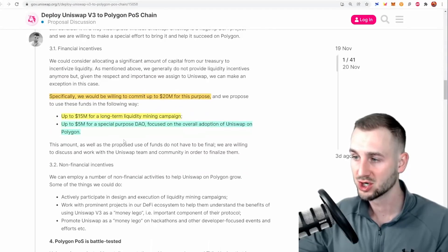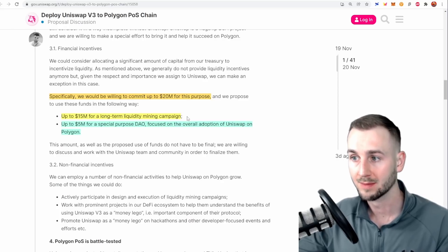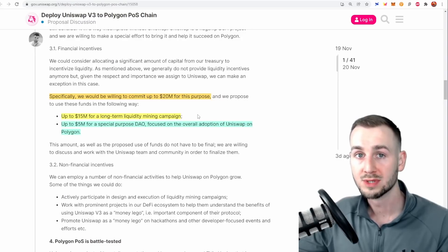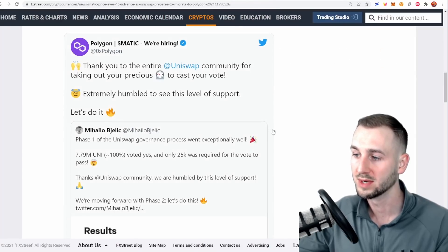In terms of incentivization, Polygon is willing to put forward $20 million worth of MATIC tokens — up to $15 million for a long-term liquidity mining campaign and $5 million for a special-purpose DAO focused on Uniswap adoption on Polygon. With $15 million in incentives, we're going to see what happened earlier this year when AVAX was heavily incentivized. You get a load of yield farmers taking advantage and many of them stay afterwards — it's EVM compatible so it feels like ETH but super cheap. This could bring a big amount of TVL from Uniswap over to the Polygon network.